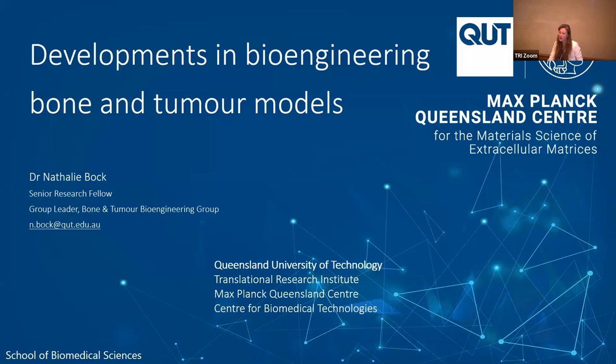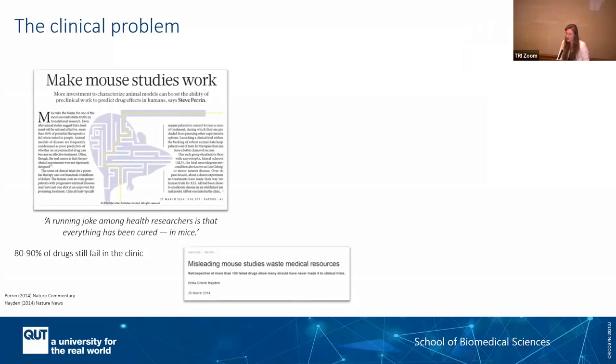I'll start straight away because I want to give you something quite different to what we've heard so far, because I'm a bioengineer. The current clinical problem is that when we try to design new drugs and test them in pre-clinical models, we still have very high failure rates. The pre-clinical studies usually use mice, and what works in mice does not work in humans. This is not only a problem in wasting medical resources, but also a problem for the patients.